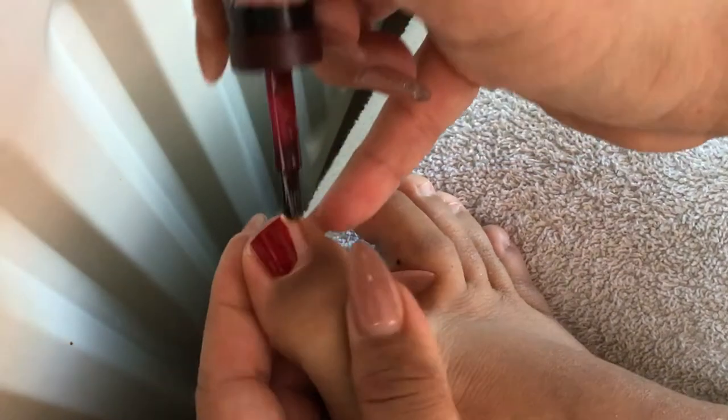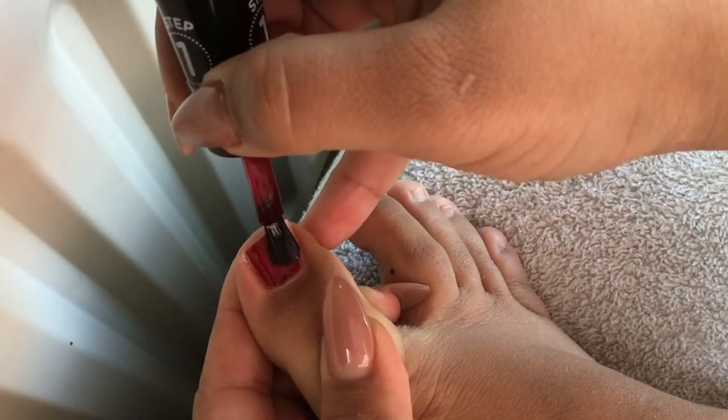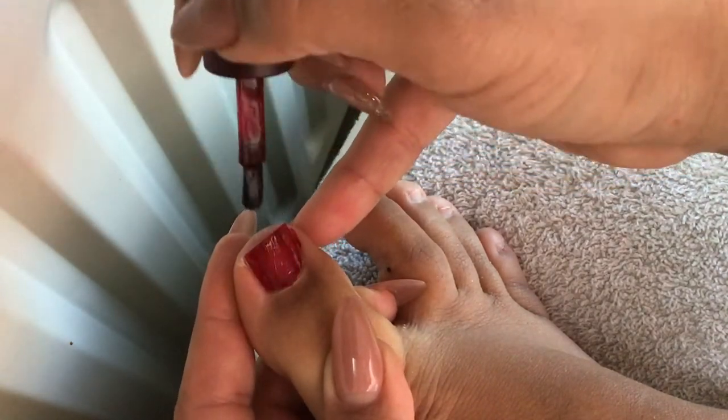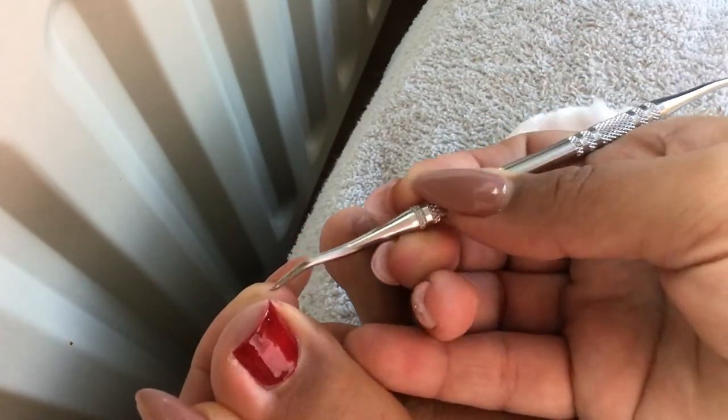Up to here on the bigger nails — not a problem. When I get to the small ones, then you can see how difficult it is for me. This is not the same as working on a customer's feet where you can move things the way you want.